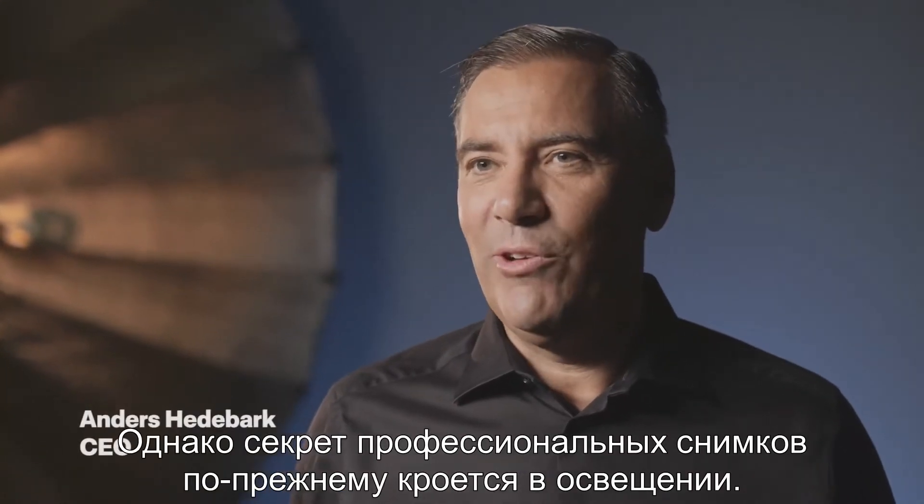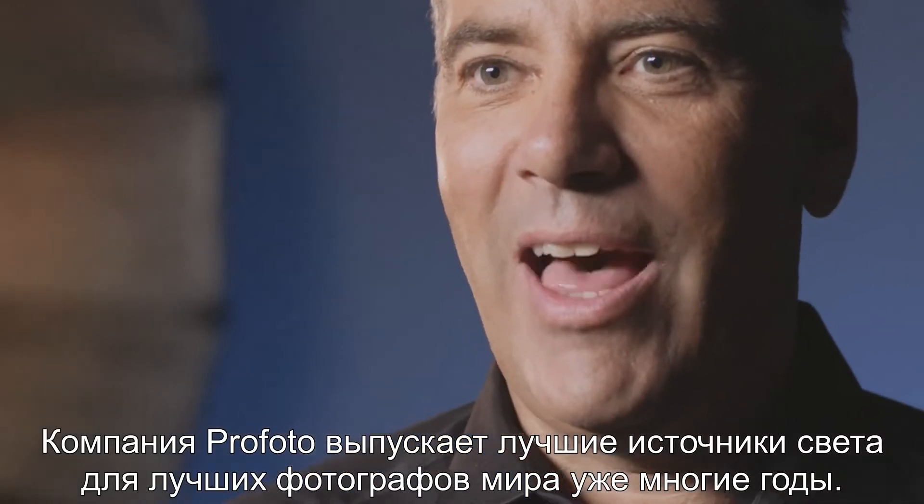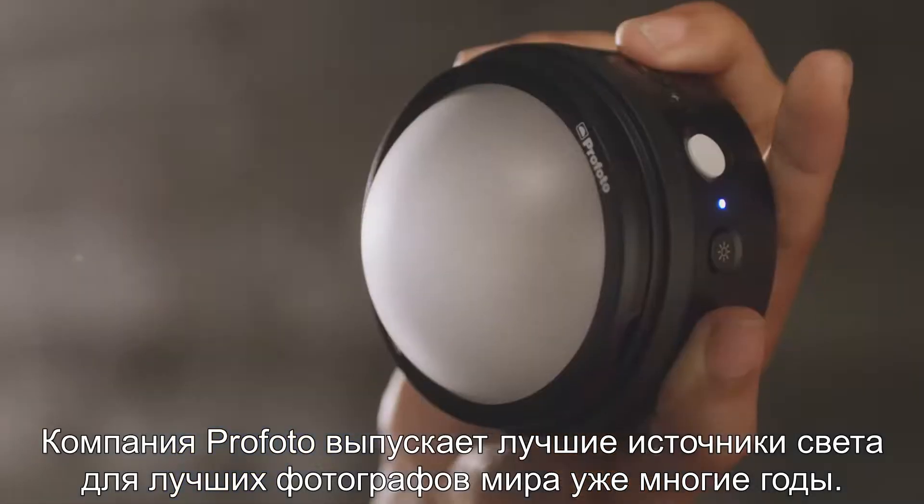Smartphone cameras are getting better and better. But the secret to professional-looking images is the light. And for years, Profoto has been making the world's best lights for the best photographers in the world.